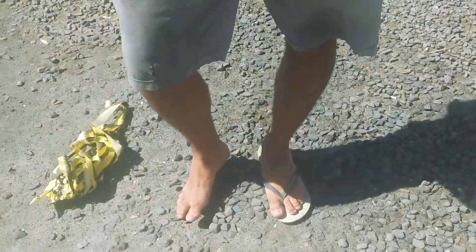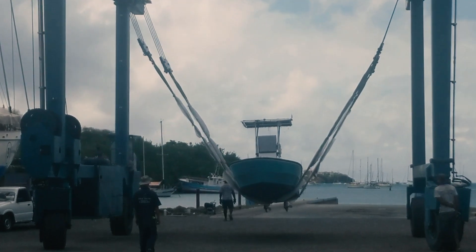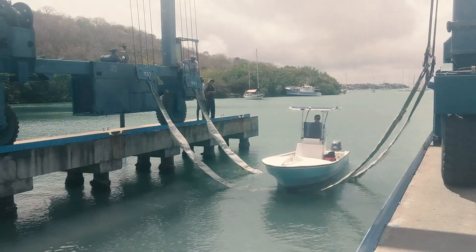What happened to your flip-flop, honey? It broke — at the worst time. Welcome to our next clean boatyard. After the bottom's done, it's back to the regular cruiser schedule.